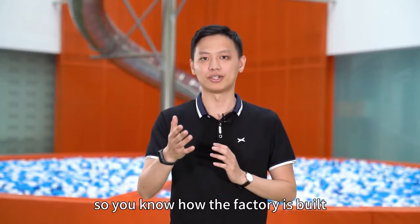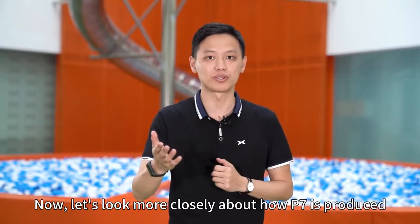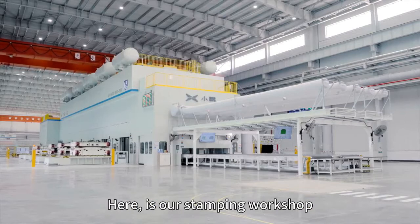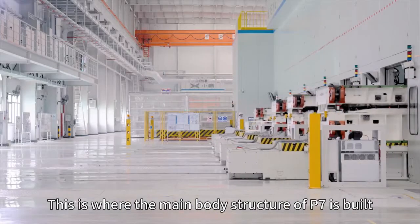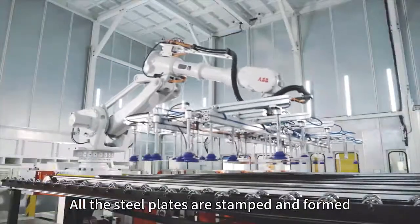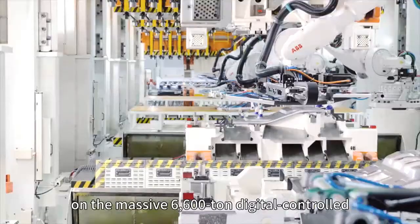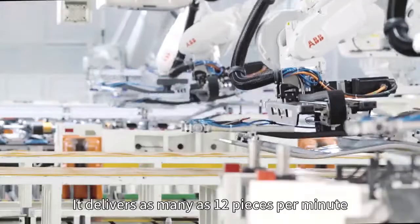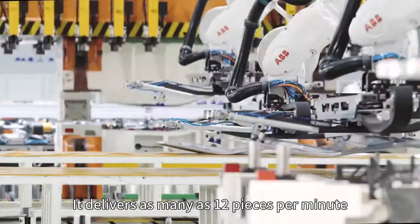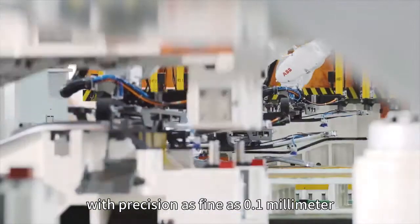So you know how the factory is built. Now let's look more closely at how P7 was produced. Here is our stamping workshop — this is where the main body structure of P7 is built. All the steel panels are stamped and formed on the massive 6,600-ton digital control automatic stamping production line. It delivers as many as 12 pieces per minute, with precision as fine as 0.1 millimeters.